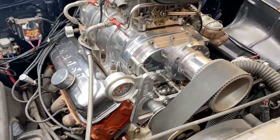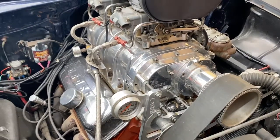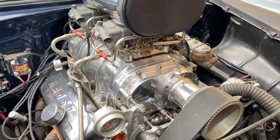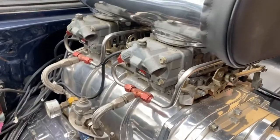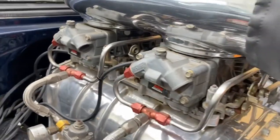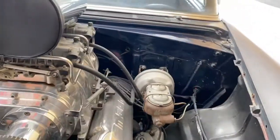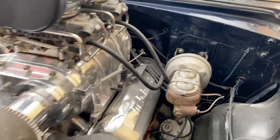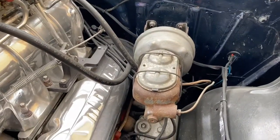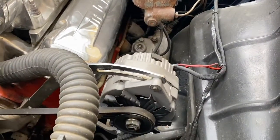The blower is a Blower Shop unit. I don't know if it's a 671 or an 871 - I was always under the impression that big blocks use 871s and small blocks use 671s. It's got two Holley 850s that are boost-referenced and connected to the boost gauge, along with a boost timing master to reduce timing under boost.